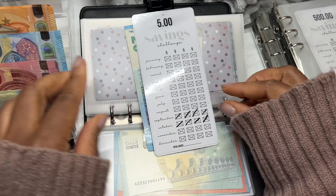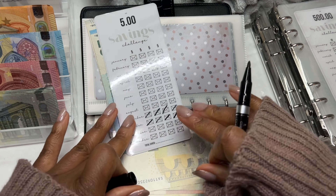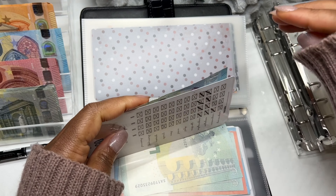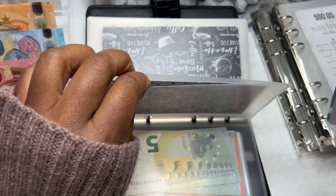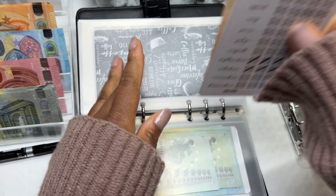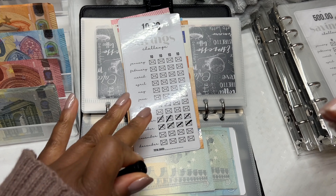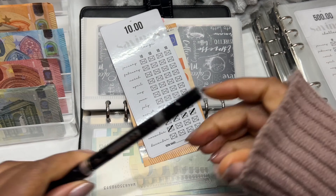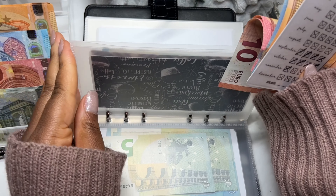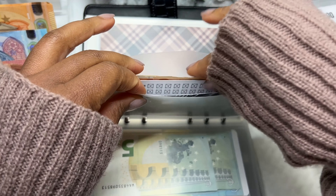Moving on to our next savings challenge — this is the 5 euro savings challenge. We're going to add our first 5 for November. That is done. Next is our 10 euros every week savings challenge — let's go ahead and put in for the first week of November. That is now done. These ones are very, very easy. Every small little bit adds up — you will be surprised how quickly the cash adds up if you take small baby steps. There's no need to rush.